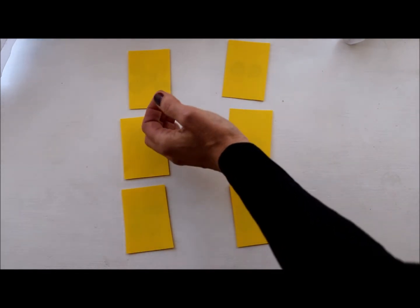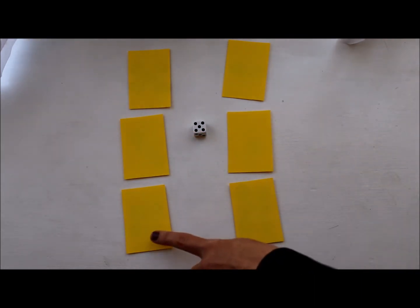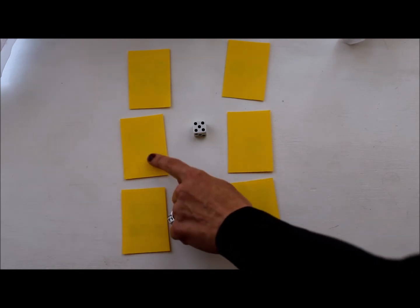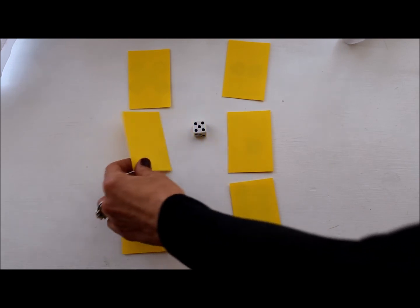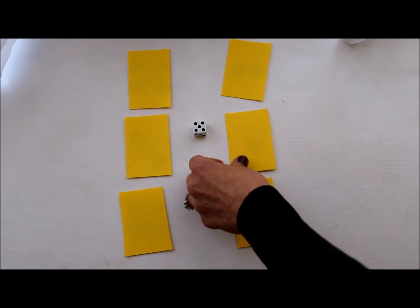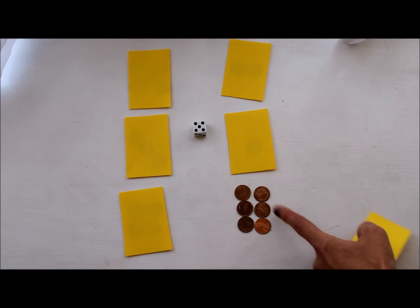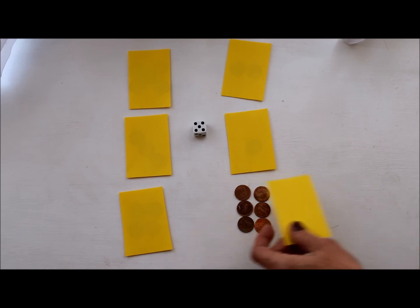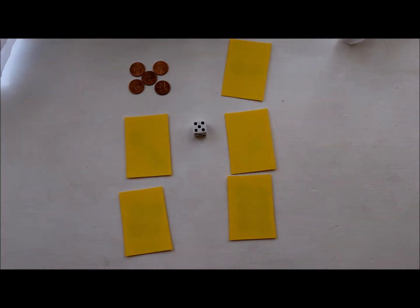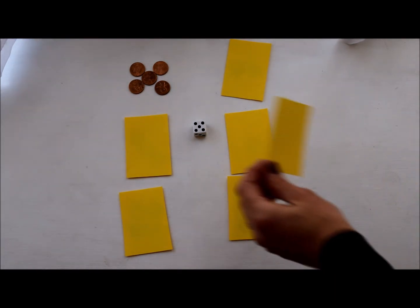It also becomes like a memory game. Now I'm looking for the number five. I remember this one has four, so I won't pick that one. This one had three. This one had one. Maybe it's this one — nope, this has one, two, three, four, five, six. Let me try this one — they are the same! This is five pennies and this is five dots. Both are the number five. Now the number six — three on this side, three on this side. Three plus three is six.